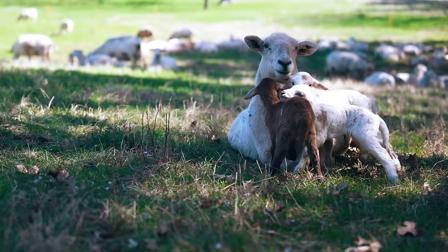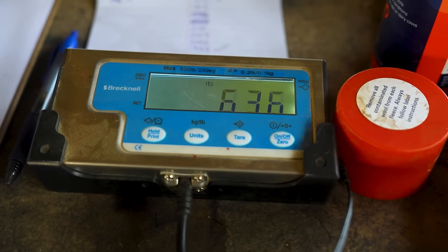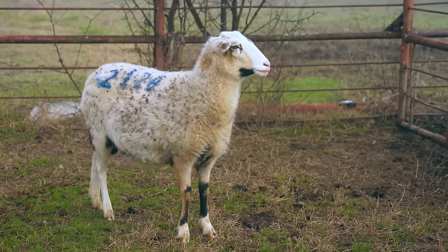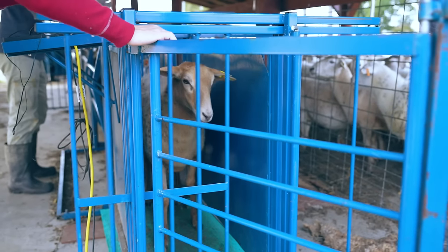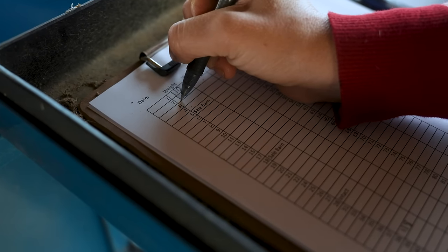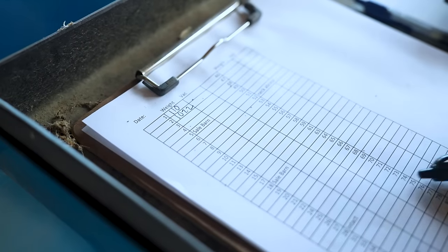There are a few criteria we look for when adding new ewes to the breeding flock. The ewe lamb must be born as a twin or triplet, increasing the likelihood she'll bear multiple lambs. She should already weigh 100 pounds or more, have a clear health history, proper body confirmation, a good body condition score, and be well-behaved and easy to incorporate into our management system. We track these criteria in our detailed record templates — keep watching to find out how to get a free copy.